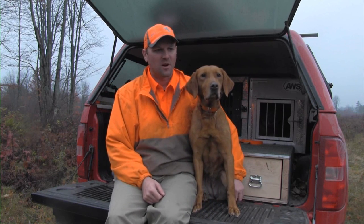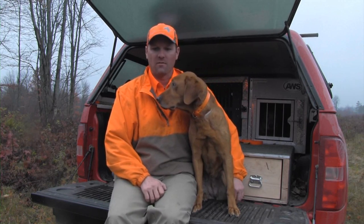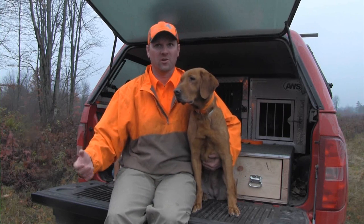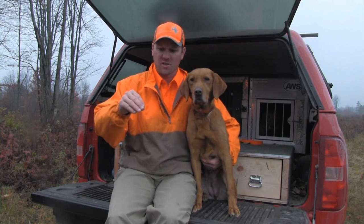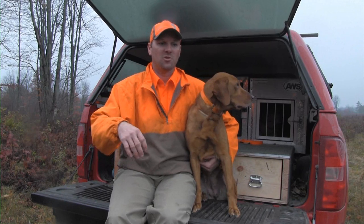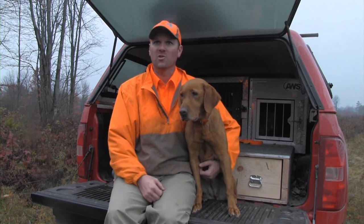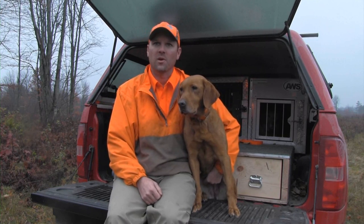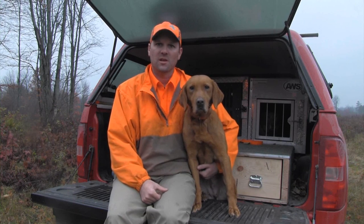Our grouse camp is — I think this will be our 13th year. It started as a result of all our buddies from high school and college that we hunted and fished together all the time before we had careers, before we had wives, before we had families. Grouse camp has evolved into that one week a year where we're all together in the same place at the same time — and that is what is most important about grouse camp. I'm fortunate that my parents bought a cabin on a trout stream in Northern Michigan in 2003, and we started our grouse camp that year.